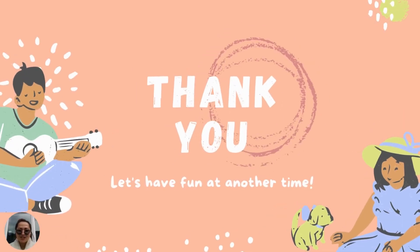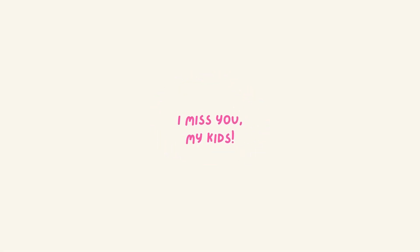Thank you so much. Let's have fun at another time. I miss you, I love you, and God bless you. To God be the glory. God bless in your exam. Bye, Caleb!